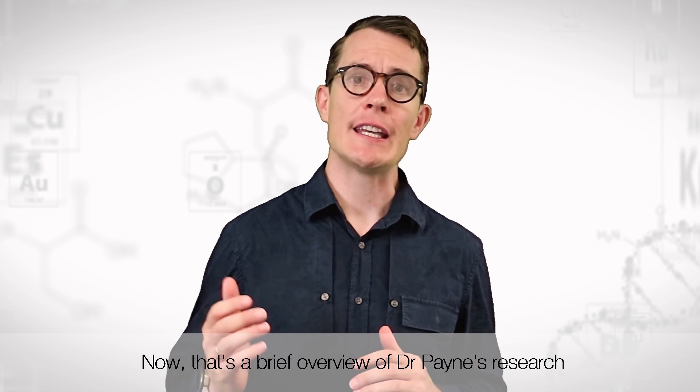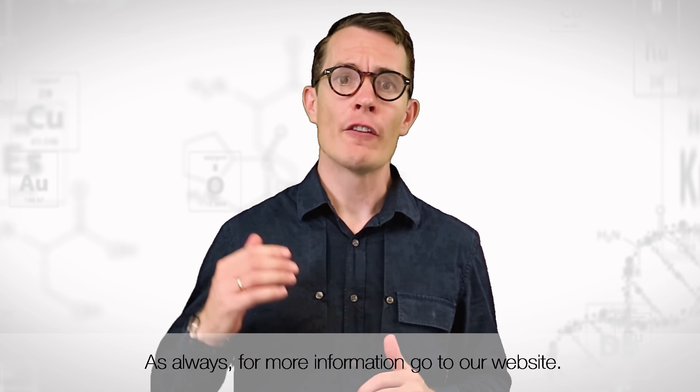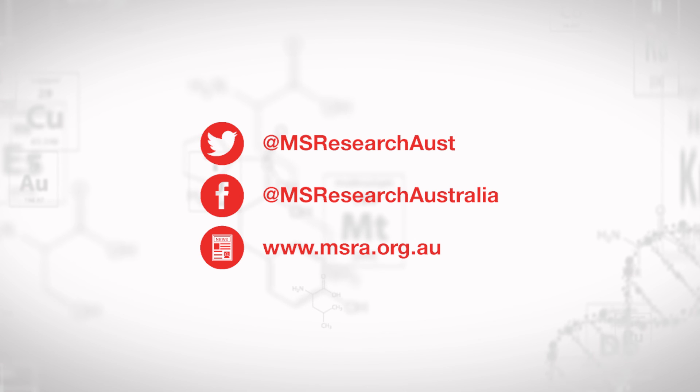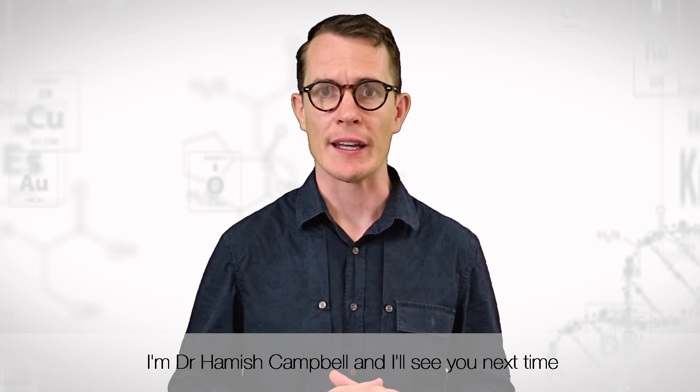That's a brief overview of Dr. Payne's research into engineering cells to hopefully treat MS. As always, for more information go to our website. Make sure you like us on Facebook and subscribe to our YouTube channel for future research reports. I'm Dr. Hamish Campbell and I'll see you next time.